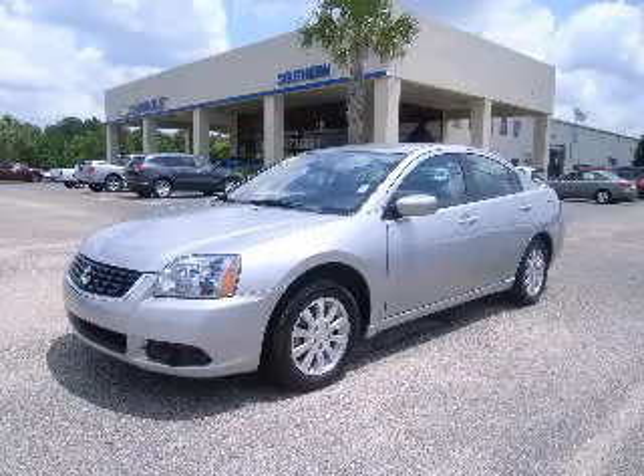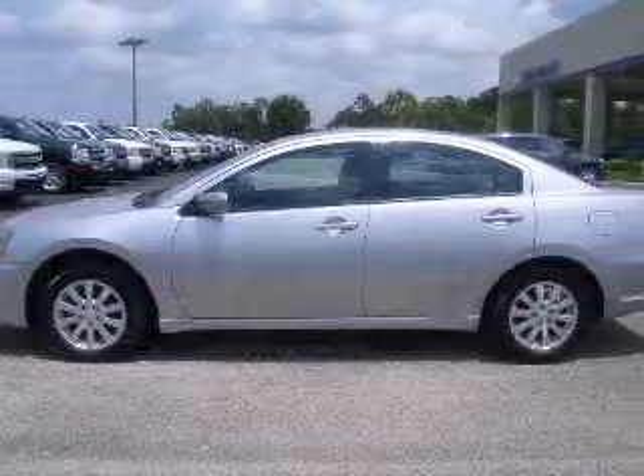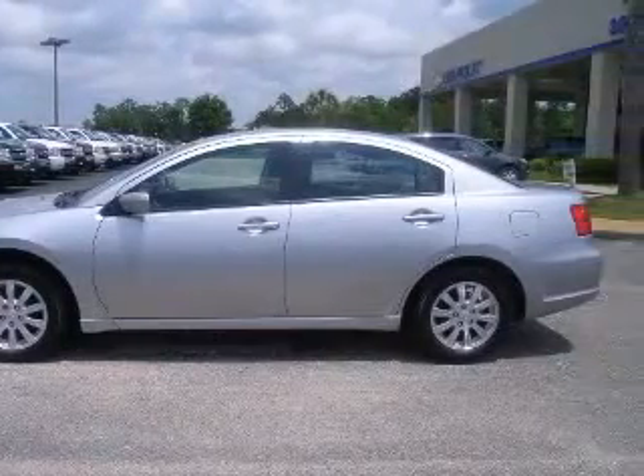We are proud to present this excellent 2009 Mitsubishi Gallant. This Gallant has a four-cylinder engine and an automatic transmission.